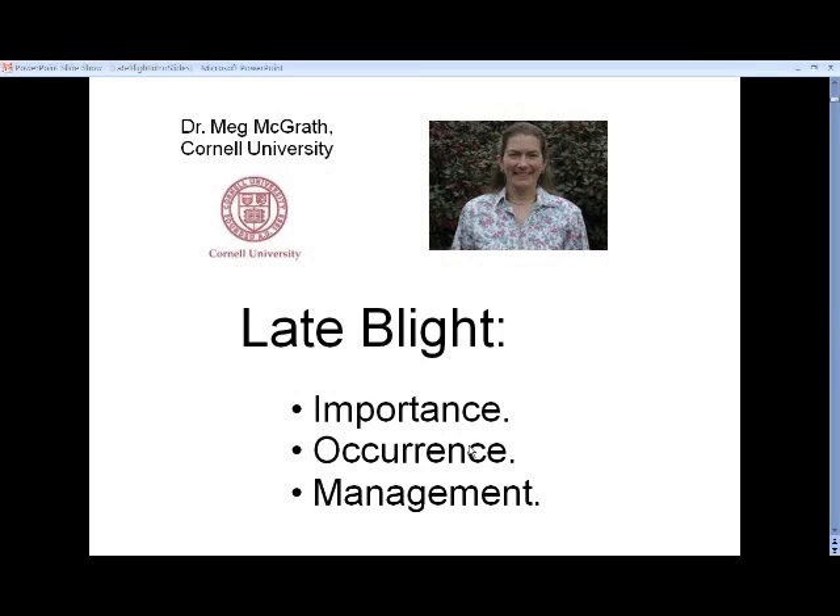I'm going to start this evening by talking a little bit about the importance of late blight. Then Sally is going to give her presentations, and then I will come back and talk about occurrence in management.